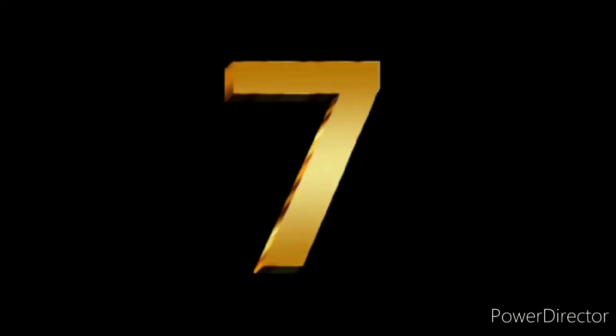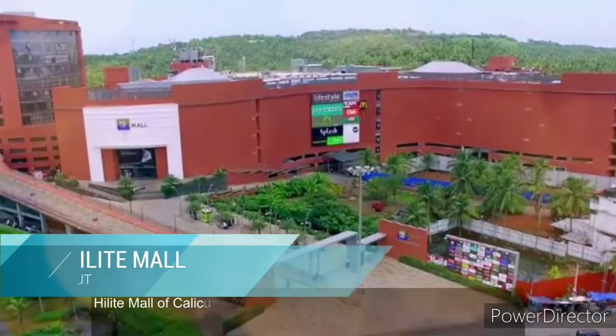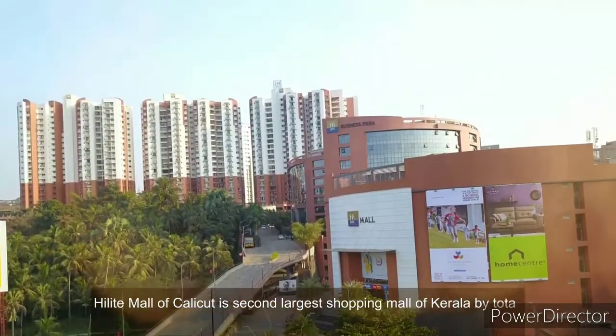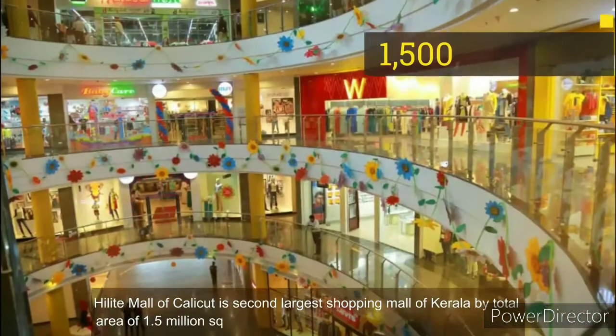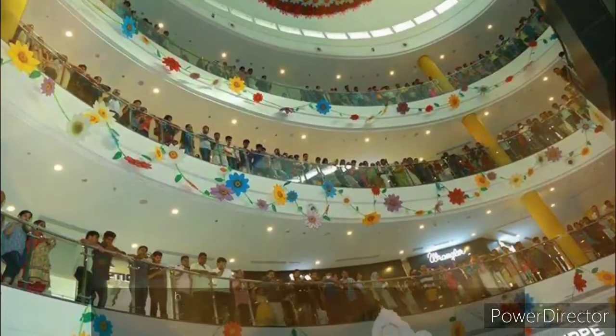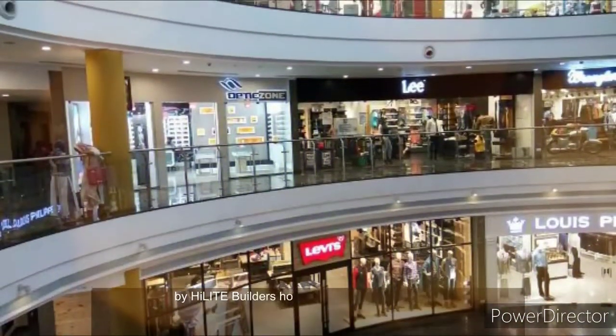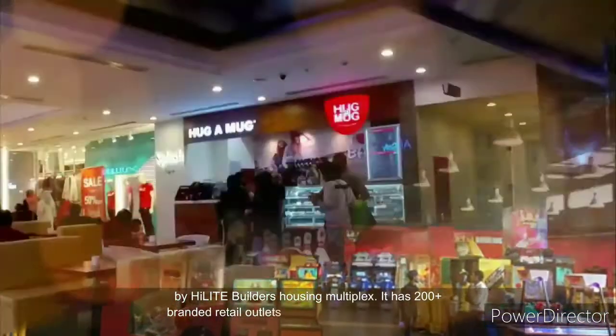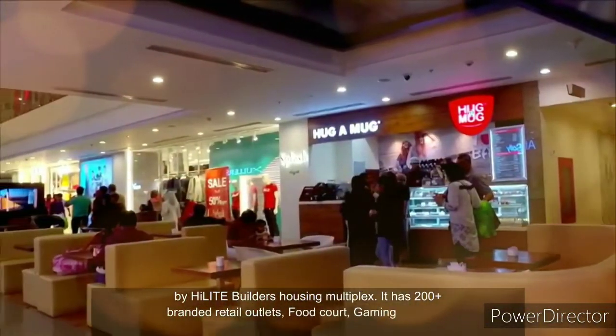Number 7. Hillite Mall of Calicut is the second-largest shopping mall of Kerala, with a total area of 1.5 million square feet, constructed as part of the Highlight City by Highlight Builders housing multiplex. It has 200-plus branded retail outlets, a food court, gaming zone, and more.